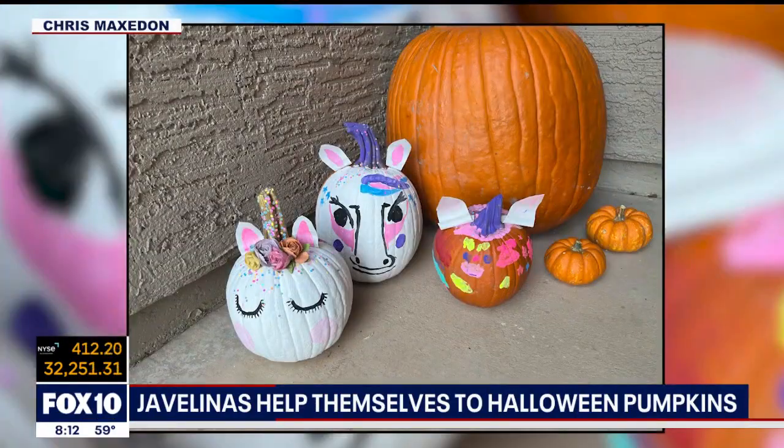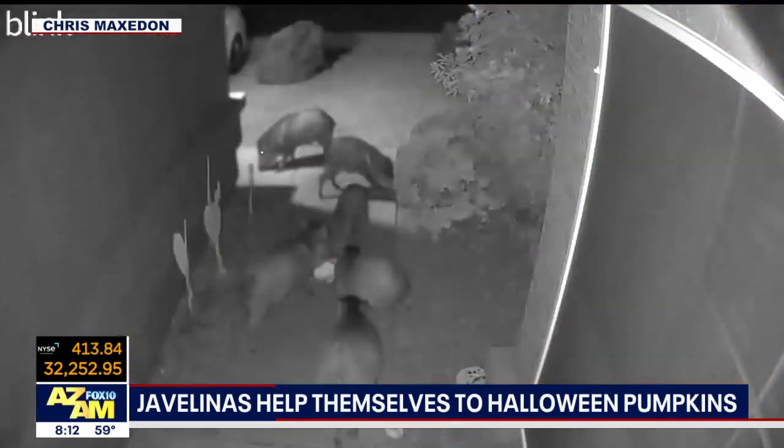Javelinas are also out looking for a sweet treat. Take a look at this — here's the before of these cute pumpkins. Oh, look at how much care went into this: selecting the pumpkins, decorating the pumpkins. Very, very well done.